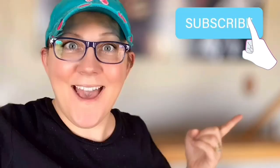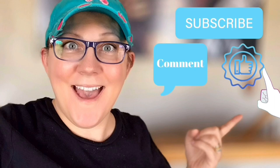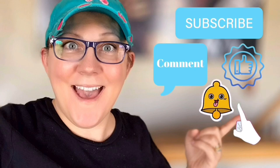Hello, it's Stacey from PeonyLaneDesigns.com. Have you subscribed to the channel yet? If not, click the little blue button. Don't forget to click the subscribe button, comment down below, like this video, and click the bell icon to be notified.